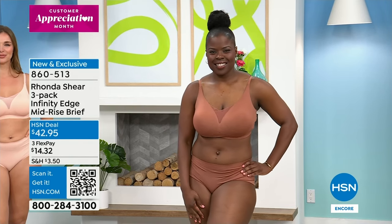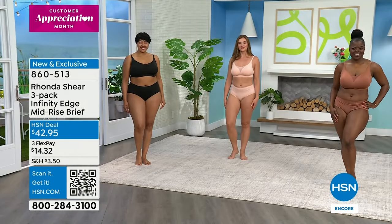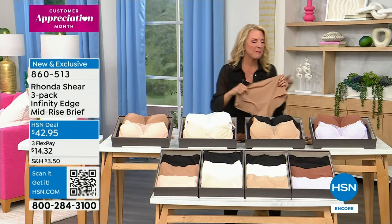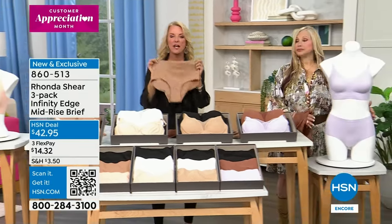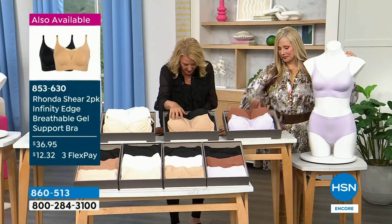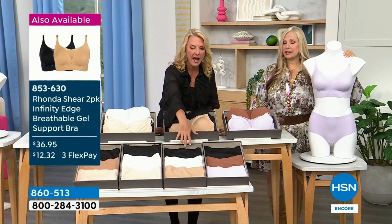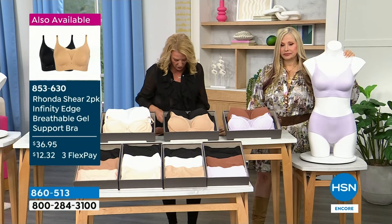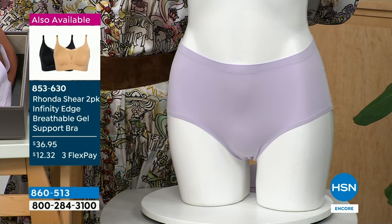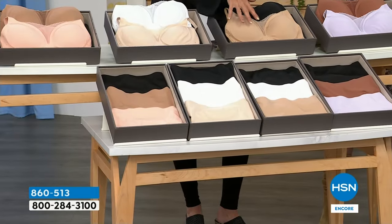You will not see these under anything — 31% spandex. Once you start wearing this material, just like the bra, you don't go back to your old underwear. You can wear a legging with this and no one's going to see the line. It's a second skin. This is called a bonus buy — if you pick up the Today's Special, you're going to take an additional $10 off the three-pack, bringing it down to $32.95 versus $42.95. So buy the Today's Special and get yourself some new undies to go with it.